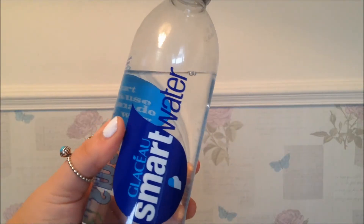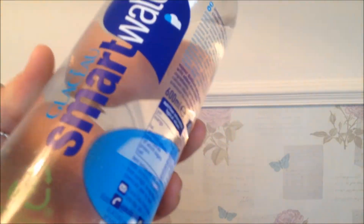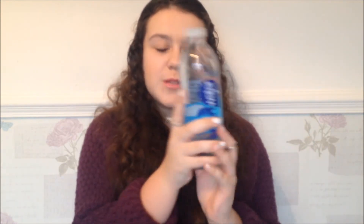The next thing is a bit random but it's Smart Water. I've been loving this this month. I got two bottles from the clothes show and it's pretty good. I've just got the 600ml bottle — I had the one litre bottle but I just prefer this because it's a little tiny one you can put it in your bag wherever you go. But yeah this is just really good water and apparently it makes you smart!